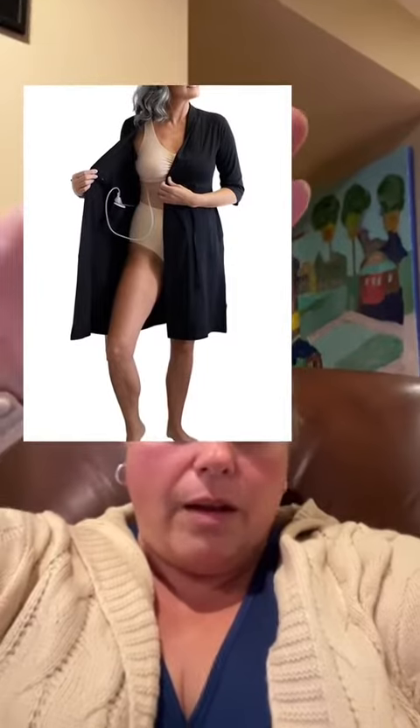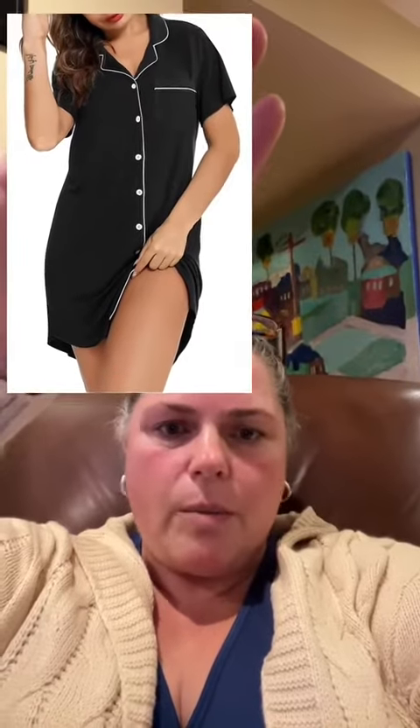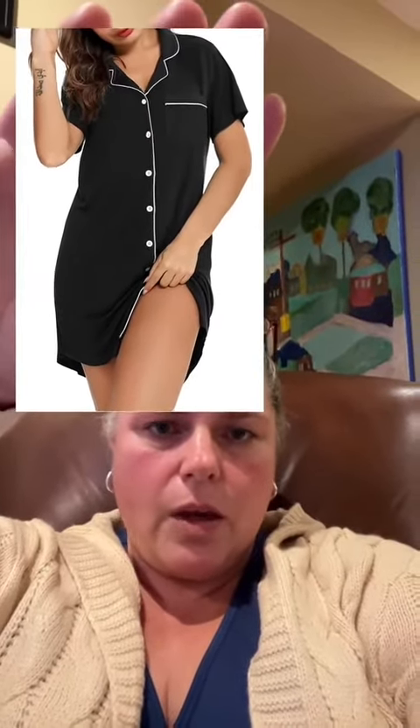Next thing is this robe — it has pockets inside for your drains. Highly recommend, comfortable, good quality. You also need button-down jammies because you're not able to raise your arms over your head for at least the first couple of weeks. You can slide your drains through in between the buttons, pin them on the outside, and this one's cute and sexy in a smart girl way.